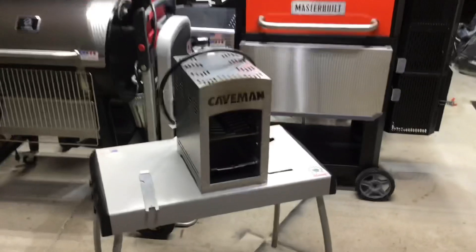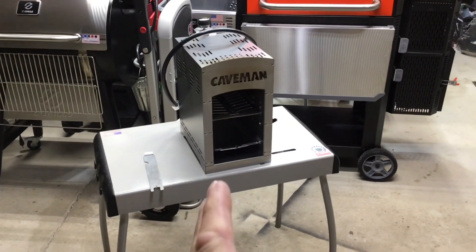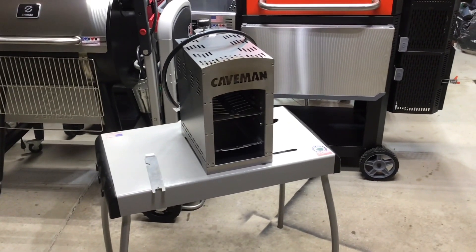Hey folks, how y'all doing? The caveman in the land of the grills. We're going to cook on the infrared cooker tonight, folks. And if you looked at the description, you said whoa, that thing is 1500 degrees hot.